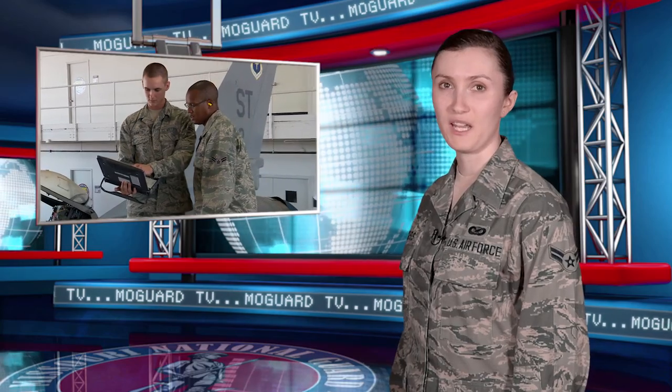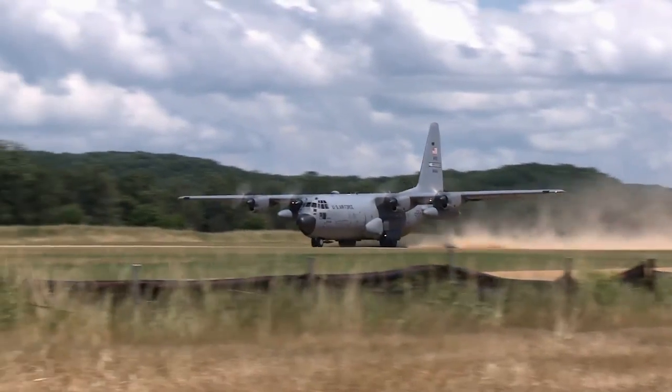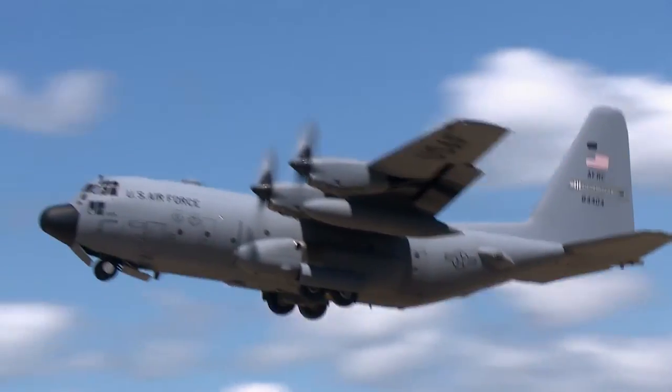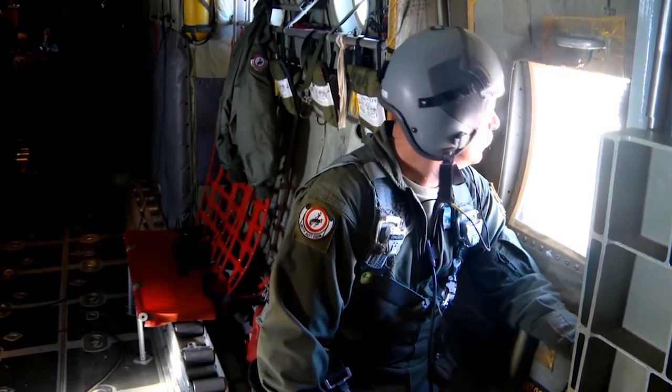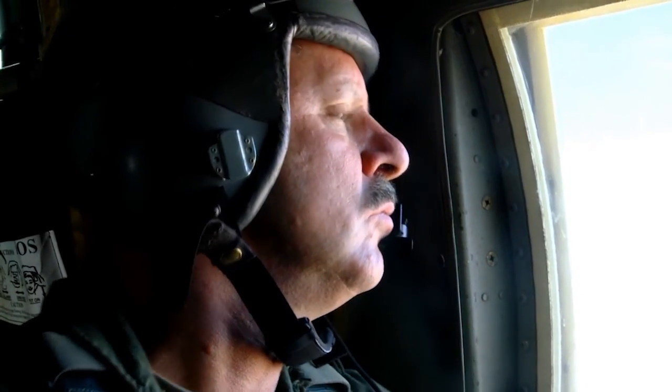Our first segment is a brief overview of the Missouri Air National Guard and the professional and educational opportunities available to citizen airmen. The Missouri Air National Guard is a reserve component of the United States Air Force and is composed of two organizations: the 131st Bomb Wing and the 139th Airlift Wing. Each wing has its own mission.